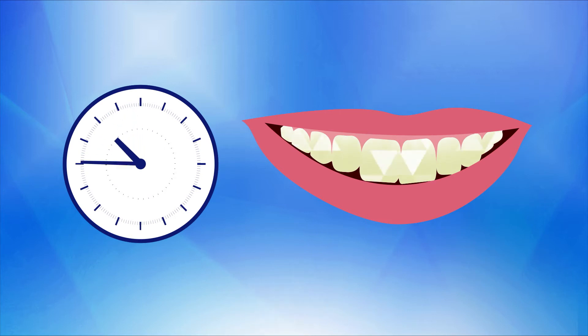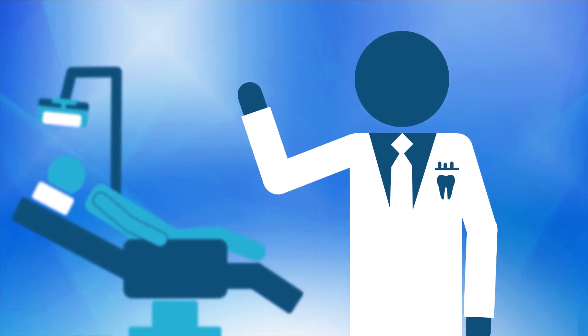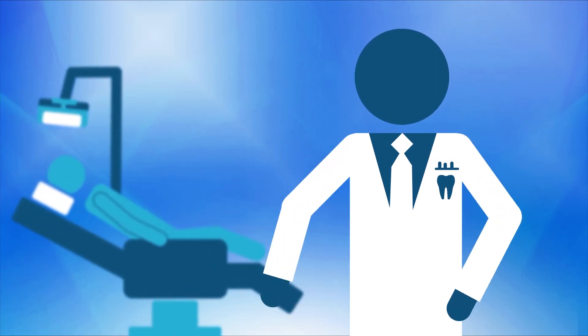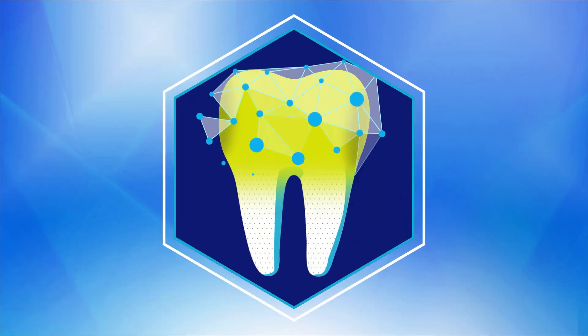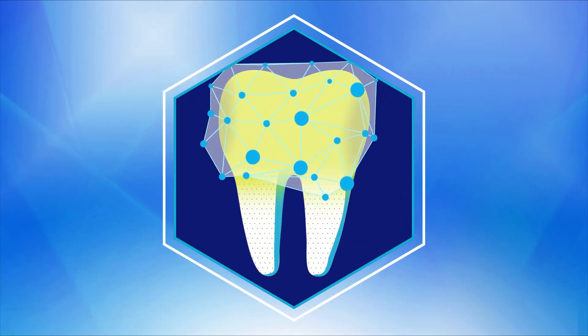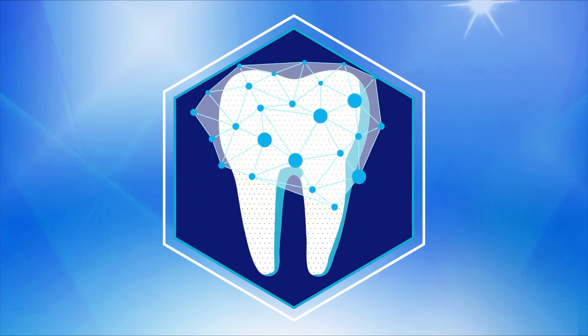So how do you get rid of these stains and get back to a glamorous white smile? While your dental professional is always the best source of advice, there are several easy ways to treat the most common extrinsic stains at home. Many at-home treatments use a safe and mild chemical process which removes stain molecules through oxidation. This process is known as bleaching.